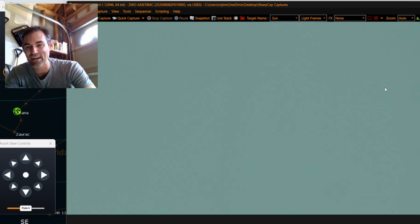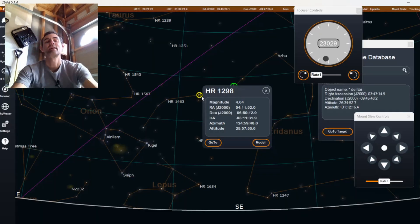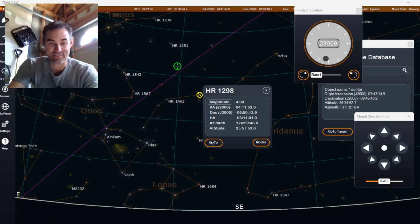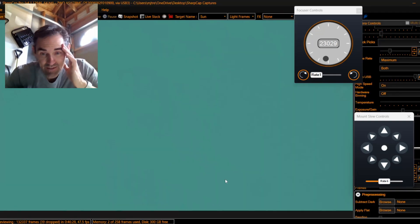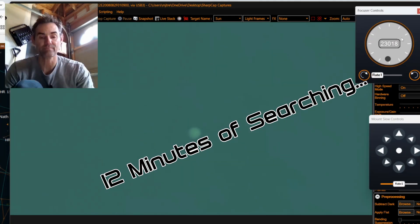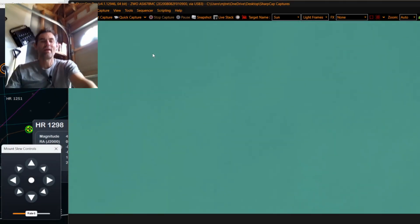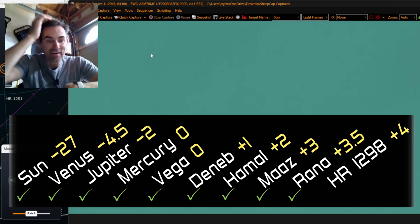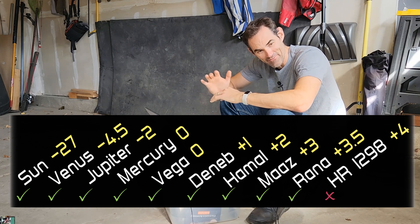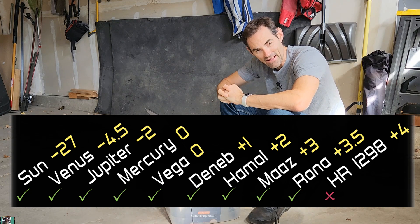I'm going to go try to find a magnitude 4. There's one right next to it — I'm not even going to look at my database — that's a 4.04, HR 1298. Since we had good luck finding the 3.5, we're going to give this one a shot. All right, magnitude 4... I've spent about 10 minutes trying to find that magnitude 4 star and I cannot do it. So the threshold is somewhere between 3.5 and 4, probably pretty close to 3.5.